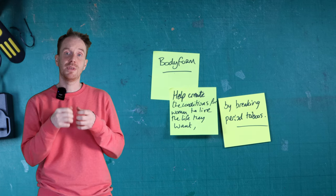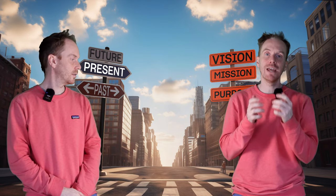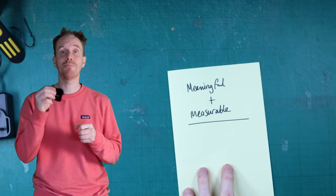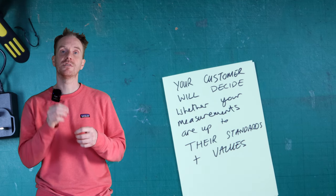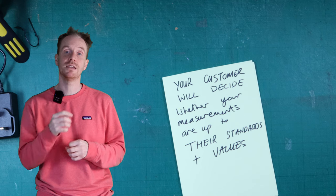You should be able to see from the examples we've provided how these statements can affect how a company operates. Vision, mission, and purpose are all promises in a way. We believe that these statements have to be more than words and have to be backed up with mechanisms to make them possible. They have to be meaningful and, most importantly, they have to be measurable. And it will be your customer that decides whether your measurements are up to the standards and values that they believe and adhere to.